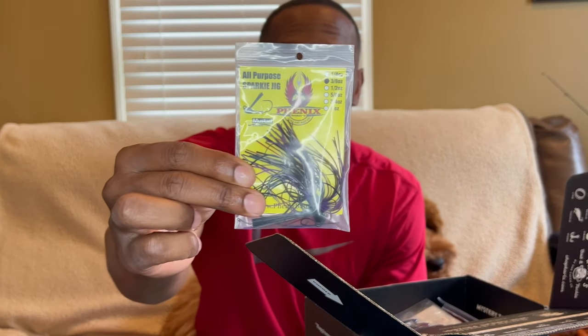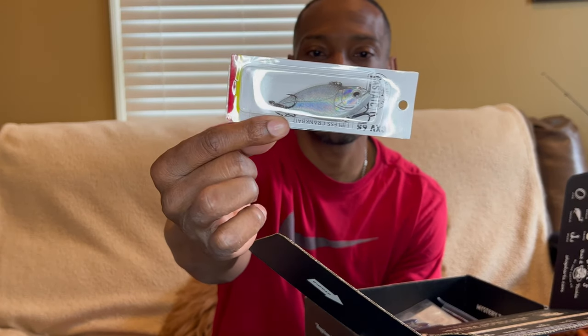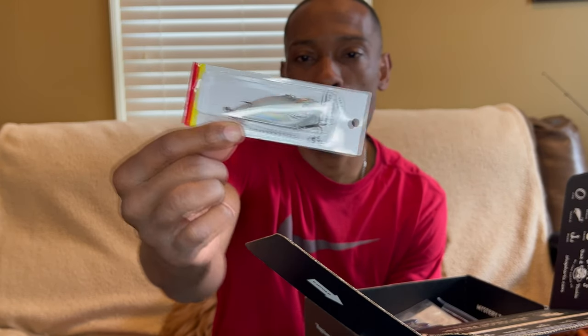Then we have the CXV 65 by Castic — the original Castic. It's a lipless crankbait, like a Rat-L-Trap type feel, and it's pretty thick too. This one is seven dollars and ninety-nine cents.